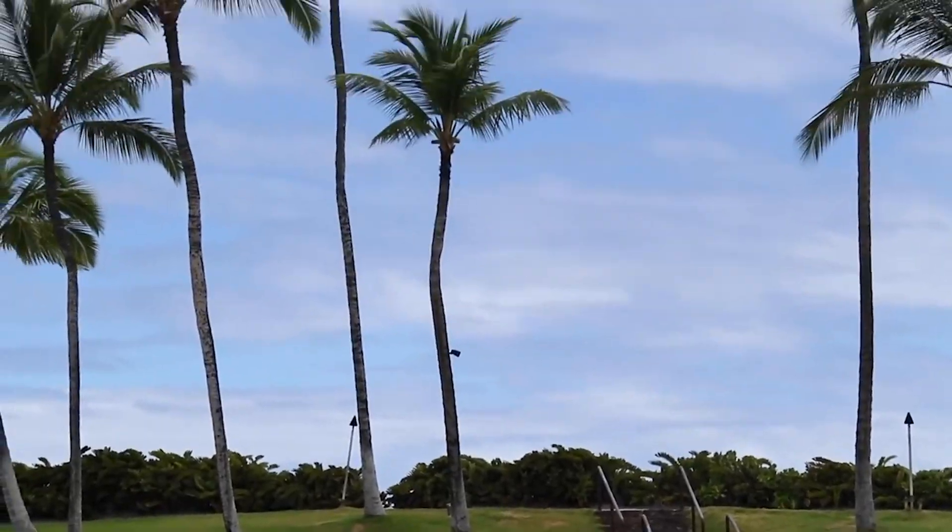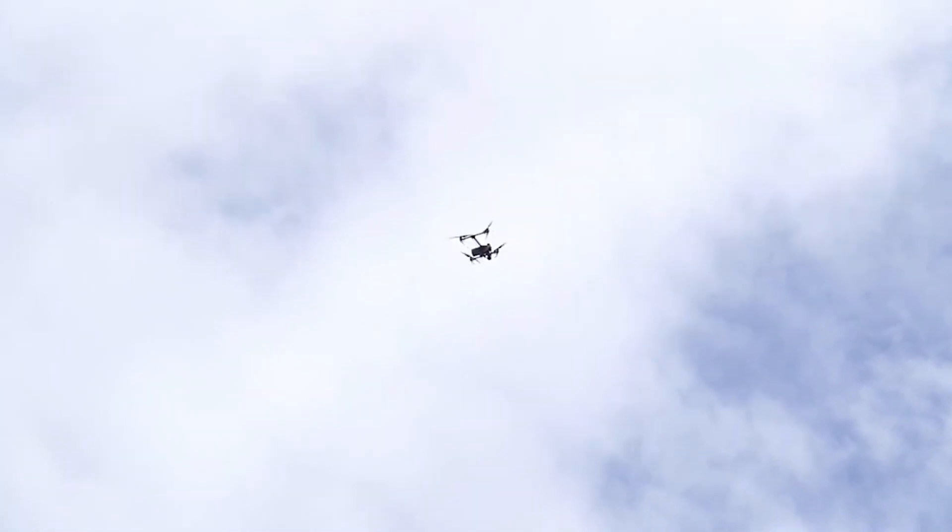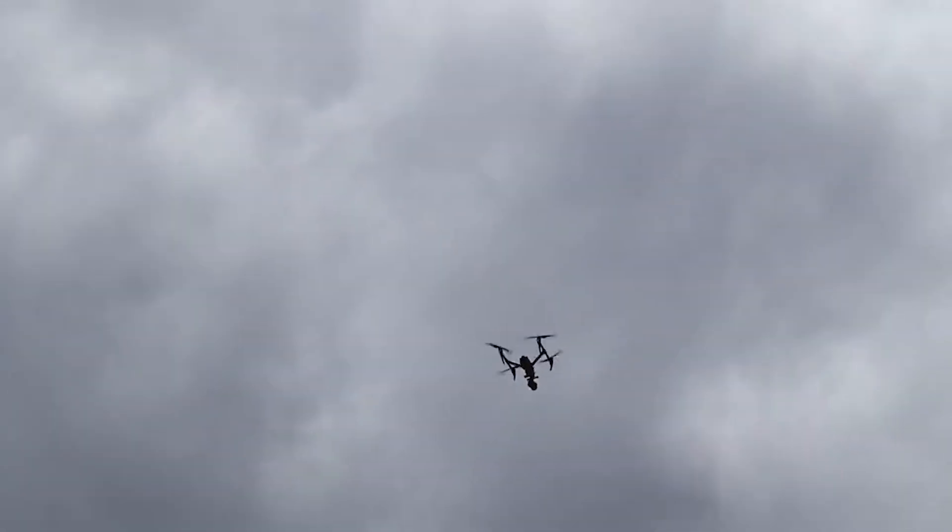Hi, my name is Fabien Vivier. I'm from the UH Manoa Marine Mammal Research Program. Today what we've been doing was operating a drone over a female bottlenose dolphin that's pregnant, and the idea for us is to try to see if we can detect the pregnancy from the drone perspective.